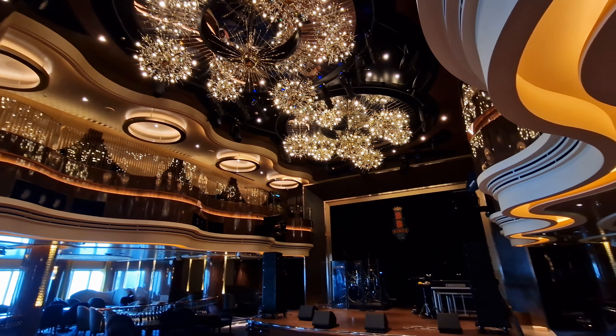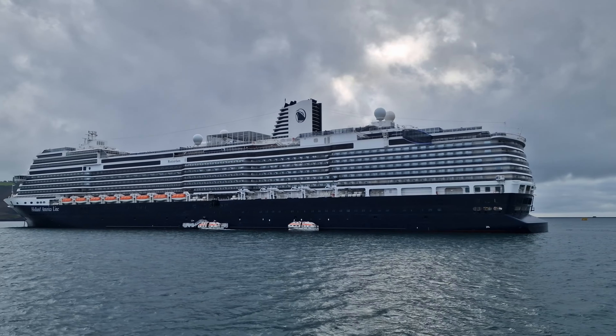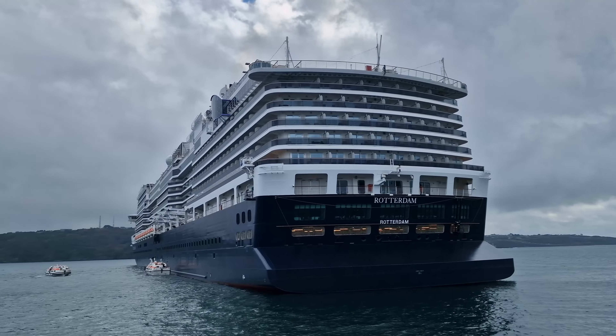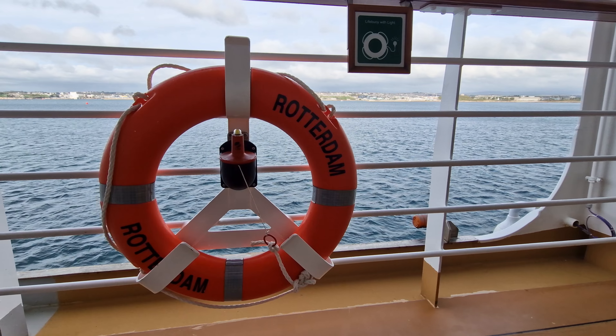Hey everyone and welcome back to Cruising with Matthew. Today I'm going to give you an overview of Holland America's newest ship Rotterdam, which I was lucky enough to visit in October 2022.